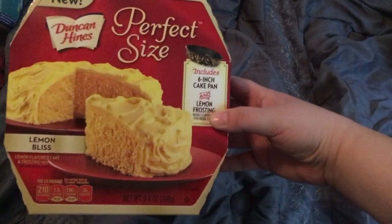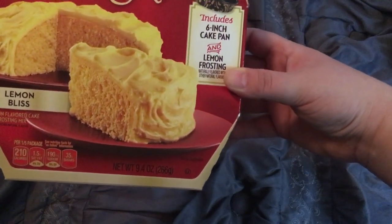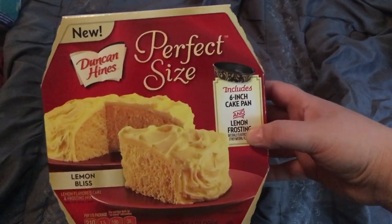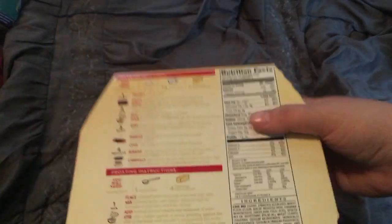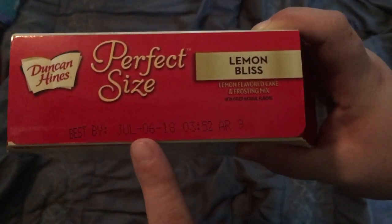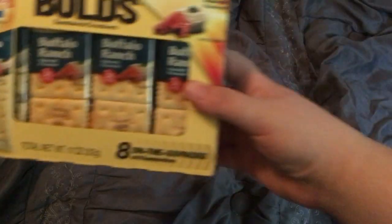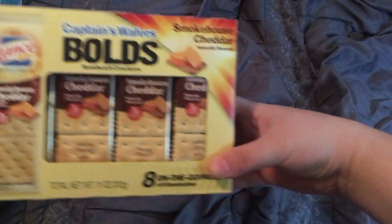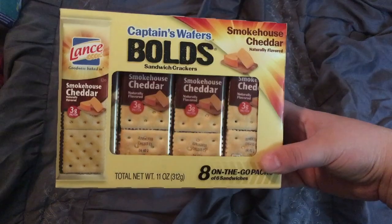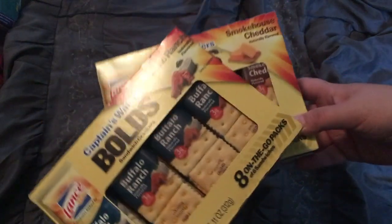It's much cheaper than your Ziploc brand. I grabbed this Perfect Size lemon bliss — it's lemon flavored cake and frosting mix, includes a 6-inch cake pan and lemon frosting. This is made by Duncan Hines. I've never had it but I do like a good lemon cake. These are an amazing deal — the Captain's Wafers Bold sandwich crackers in Buffalo Ranch, and you get 8 on-the-go packs. I also grabbed the Captain's Wafers in Smokehouse Cheddar — you get 8 packets of 6 cracker sandwiches, an excellent deal for a dollar.